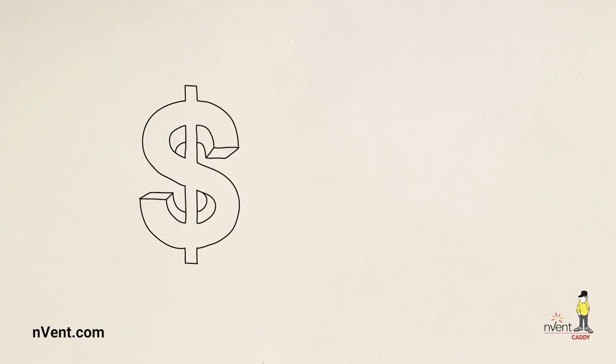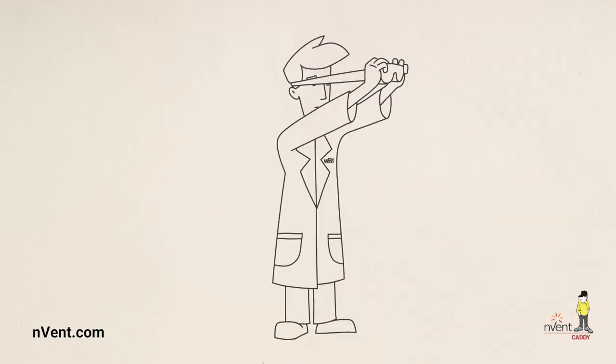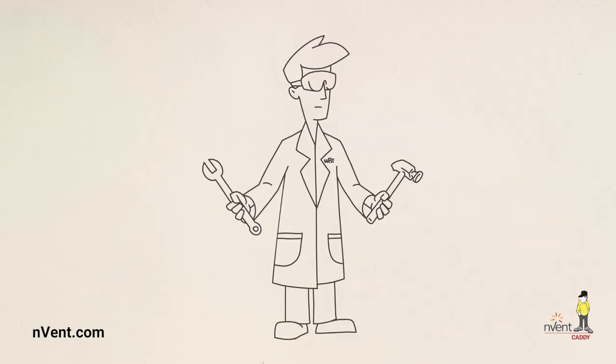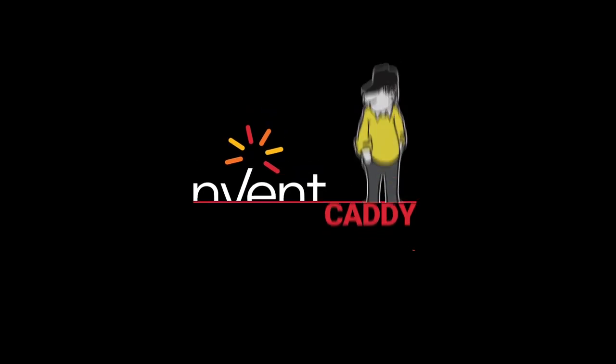All this while maintaining the same price as old round wire trays. This breakthrough is born from dedication to the craft and hard work, while the competition rests on its laurels. Shaping the future of cable management, WBT's shaped wire tray.